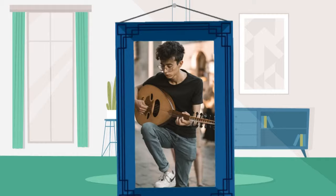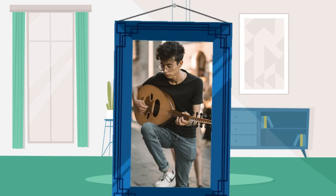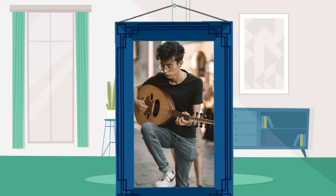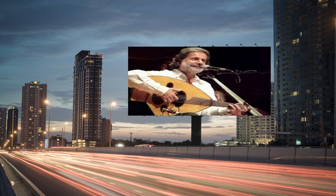In the 20th century, the Oud's popularity continued to grow, and it became a popular instrument in world music and fusion genres. Famous Oud players include Munur Bashir, Fareed Al-Trash, and Marcel Khalife.